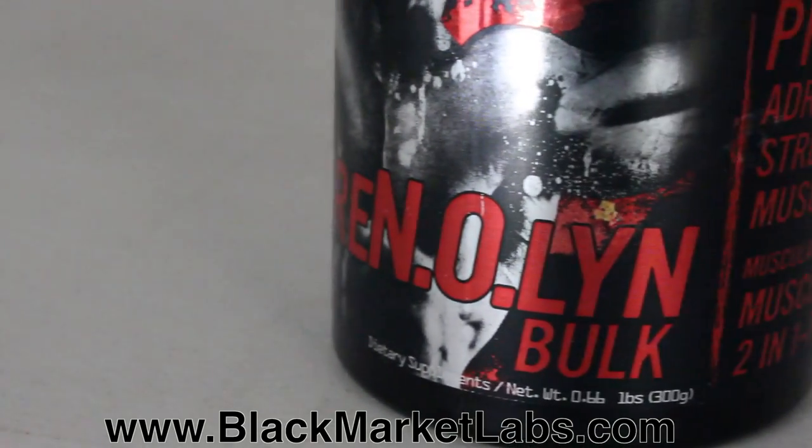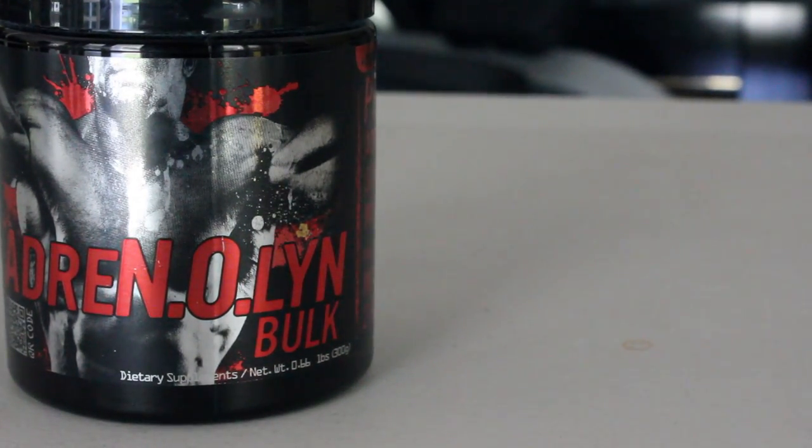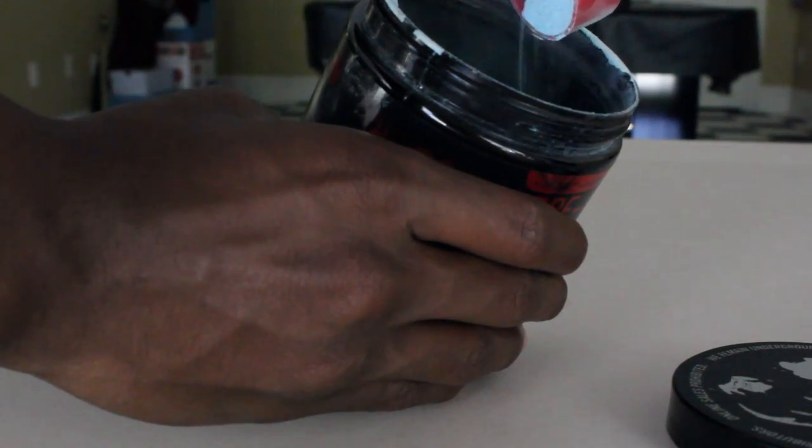First we're going to talk about Black Market's Adrenaline Bulk. Adrenaline Bulk is a supplement specifically formulated to help you increase your muscle mass and strength. It's easily comparable to Cellucor C4 and USP Labs Jacked, but what makes Adrenaline Bulk so unique is its addition of D-Aspartic Acid, which is a natural testosterone booster. So not only are you getting an awesome pre-workout, you're also getting a testosterone booster to help you increase your muscle size.